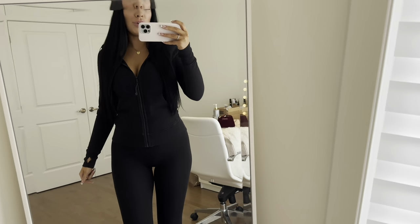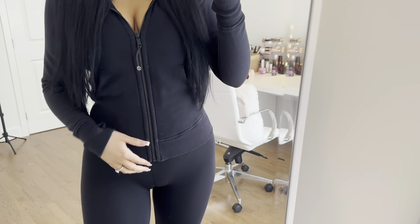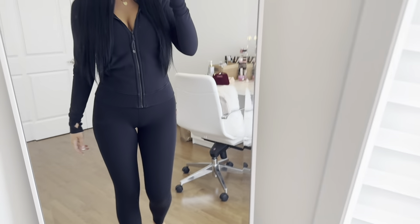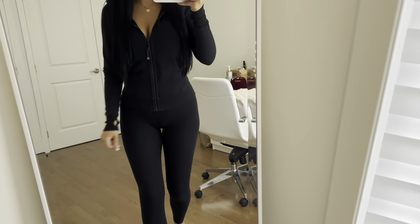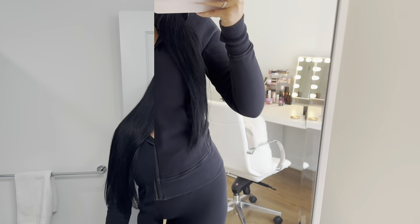This is my outfit for today — it's a Lululemon outfit. I'm wearing this thicker Lululemon sweater and pairing it with my Align leggings. I love Lululemon — it's so comfy and the sweater is really warm. This is how it looks, so yeah, this is the little fit for today.